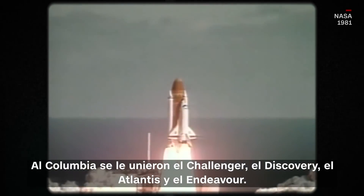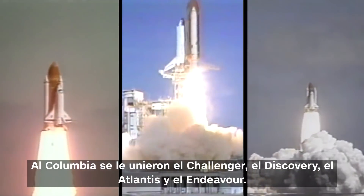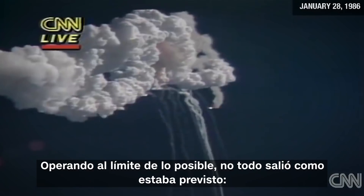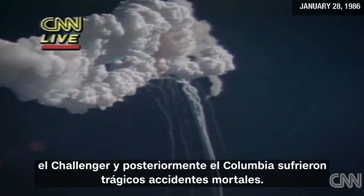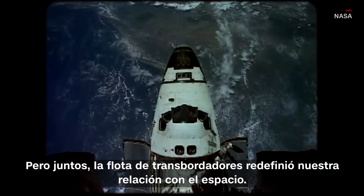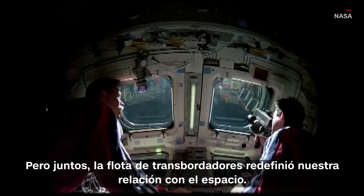Columbia was joined by Challenger, Discovery, Atlantis and Endeavour. Operating at the edge of possibility, it didn't all go to plan. Challenger and later Columbia suffered tragic fatal accidents. But together the shuttle fleet redefined our relationship with space.